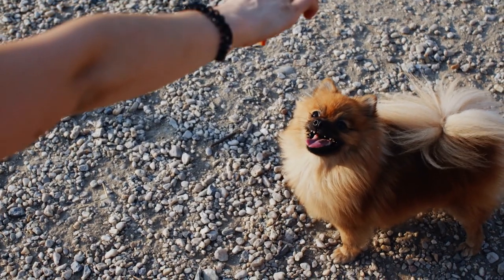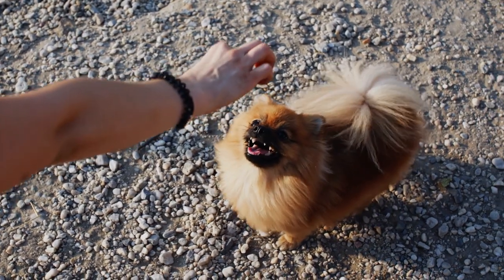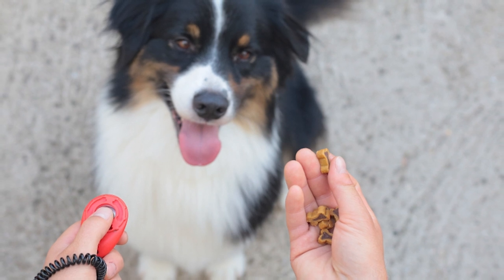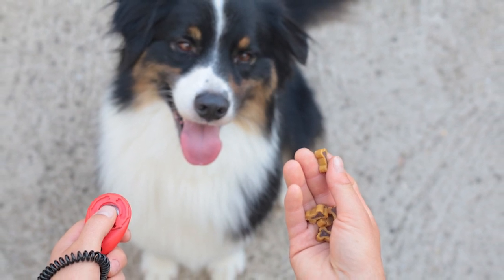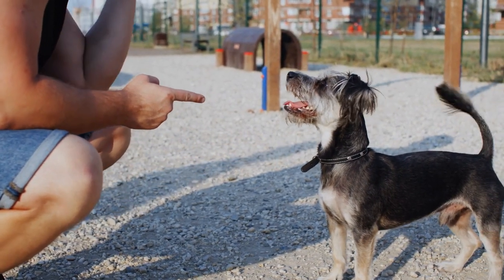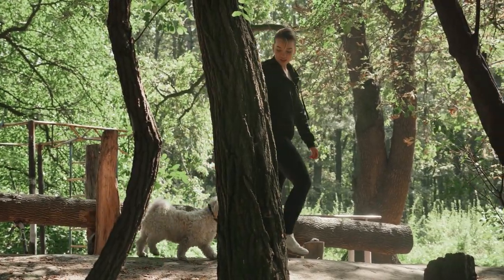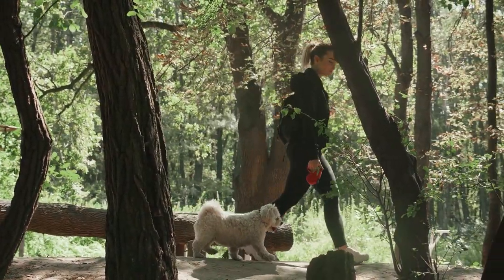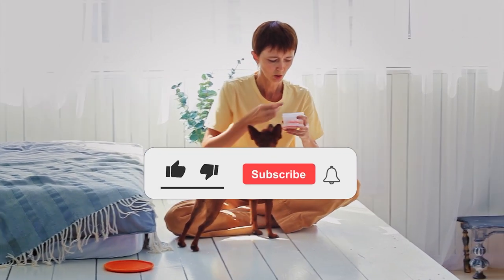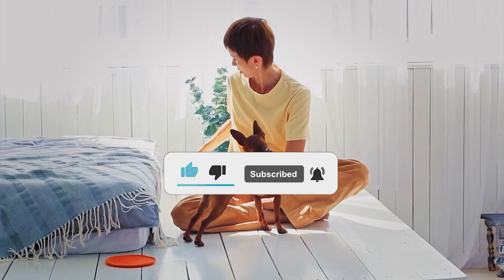Now that you have an idea about the 10 dog breeds that are easy to train, which one will you choose? Or perhaps you have a dog breed in mind that you think will make a great addition to our list? Feel free to share your thoughts in the comment section down below. If you enjoyed today's content, make sure to like, share, and subscribe. To be notified when we upload new videos, make sure to click the notification bell button. Thank you for watching and I hope to see you in the next video.